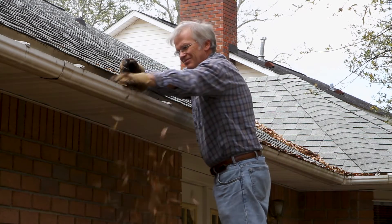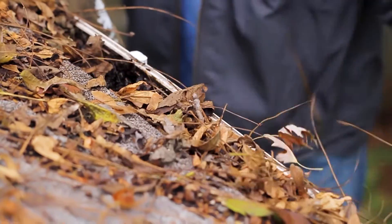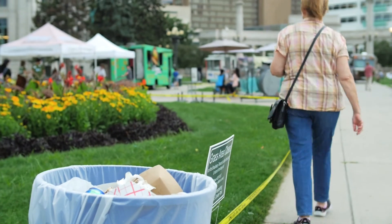Keep your gutters and downspouts clean. This keeps drainage from your roof from collecting around basement walls and working its way into your home. Help minimize debris in the system by throwing trash away, not into the sewers.